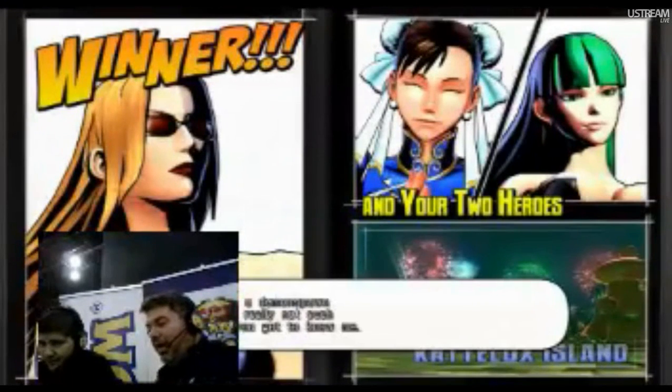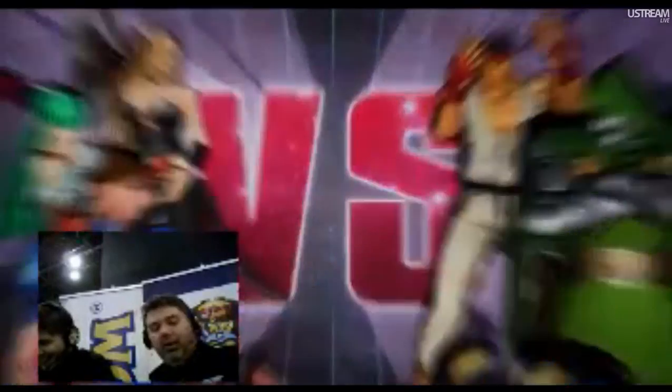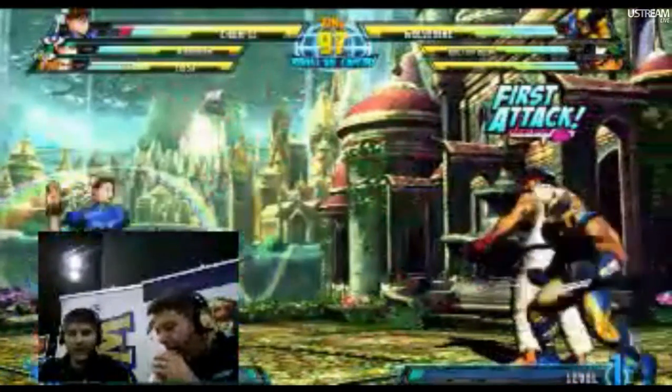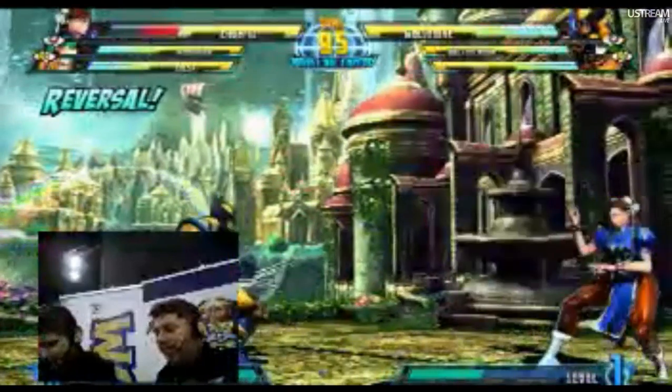That DMC trailer was good. I agree — I liked the DMC trailer as well. The first time I saw it... Someone actually did a Photoshop image of half of the Devil May Cry 4 Dante and half of the new Dante, and the face looked very similar. It's not that big of a change.